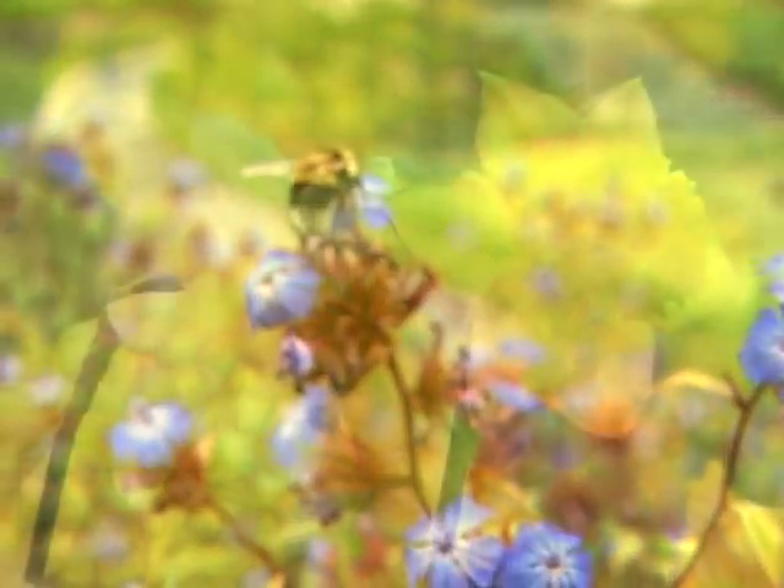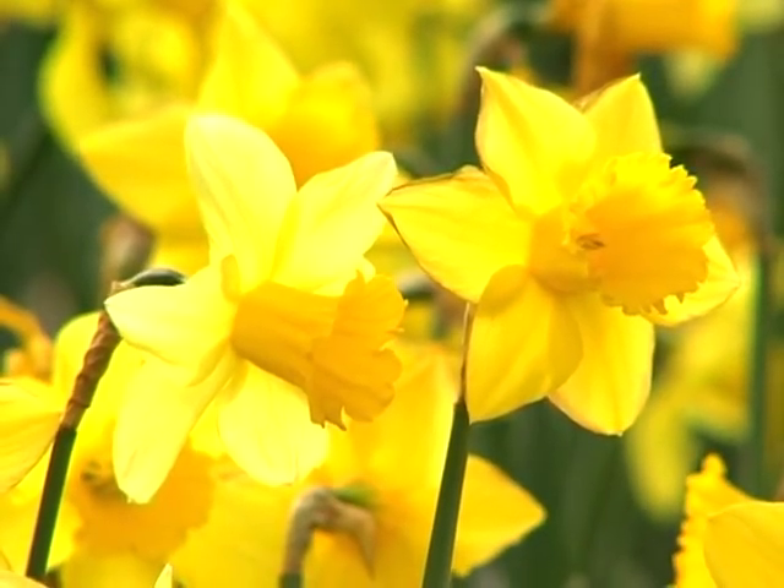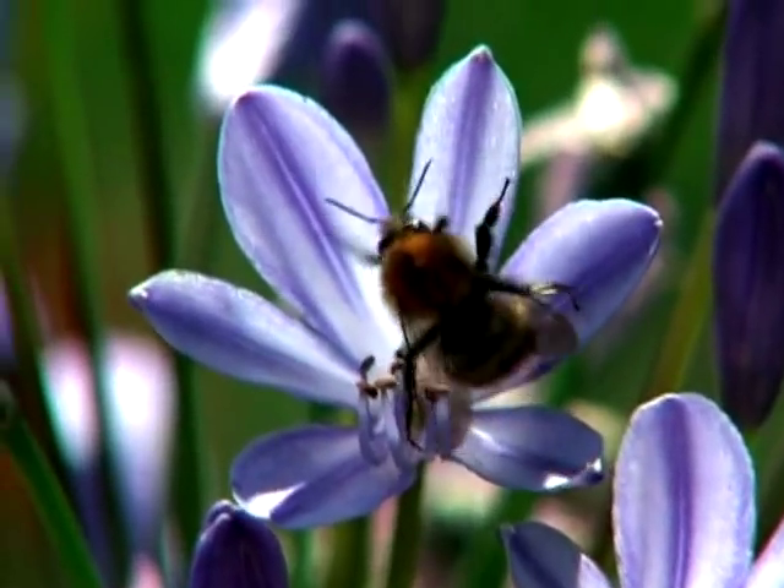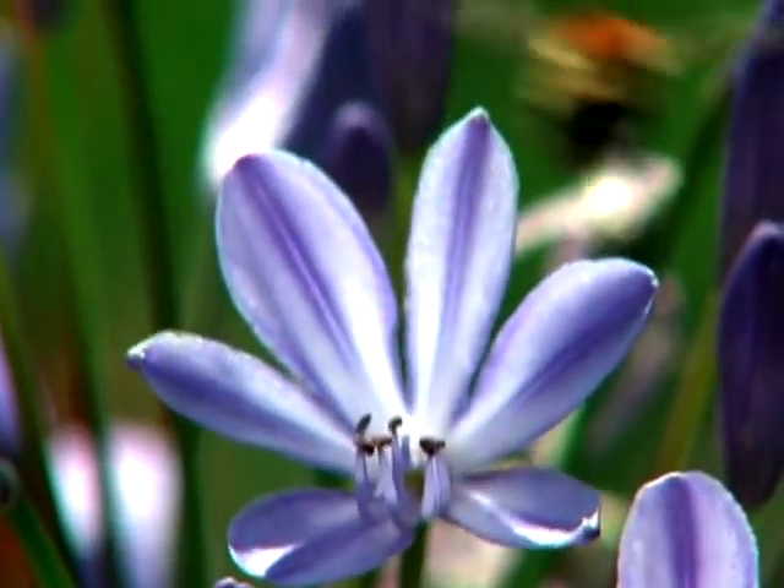This exhibit is quite unique in that we've taken some of our very common garden plants and demonstrated the insects that are actually used or attracted to pollinate plants.